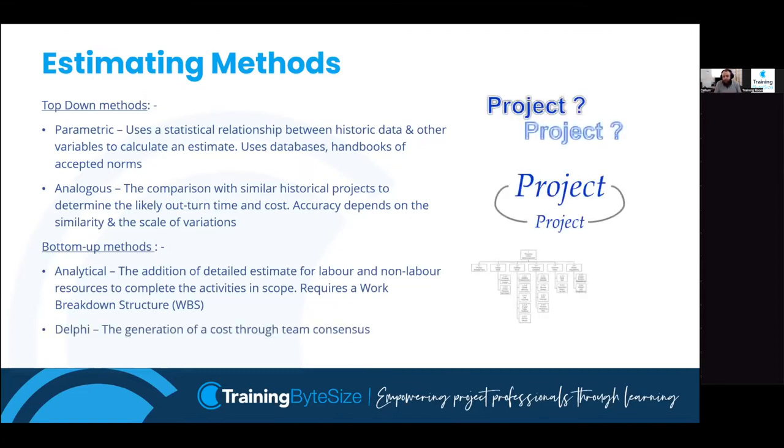The last bottom-up technique is Delphi - an estimate by consensus through a group workshop. You gather a group of experts from a variety of backgrounds, perhaps where there's no project similar enough or not enough evidence from previous projects. You get 10, 12, or 15 experts to each put an estimate into a hat, pull an average, and they discuss and argue about it. They go away, have a discussion, come back, and repeat the activity. It's generating a cost or timescale estimate through workshop and team consensus with experts.